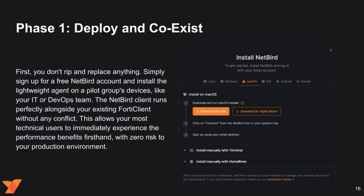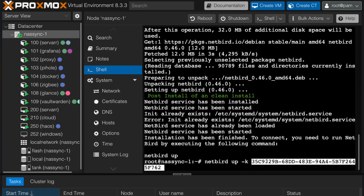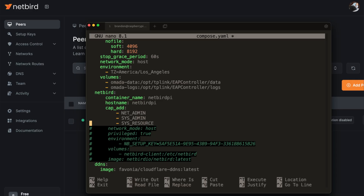Answering the question: how can I switch quickly without disrupting my business? Phase 1: deploy and co-exist. You don't need to rip and replace anything. Simply sign up for a free NetBird account and install the lightweight agent on a pilot group of devices, such as your IT or DevOps team. The NetBird client runs perfectly alongside your existing IPsec toolkit or SSL VPN, such as FortiClient, without any conflict. This allows your most technical users to immediately experience the performance benefits firsthand, with zero risk to your production environment.